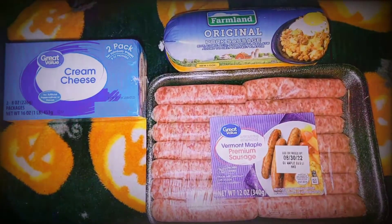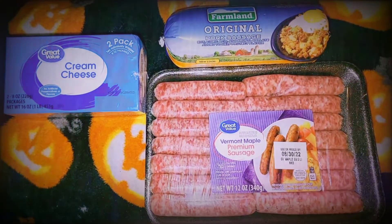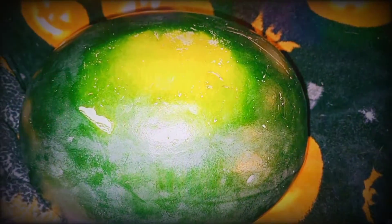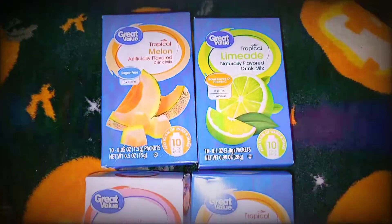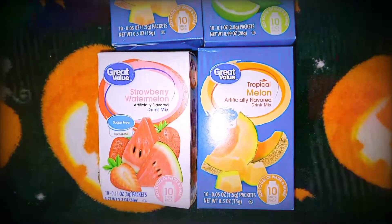Cream cheese, regular sausage and maple sausage links. My first watermelon of the season — it looks amazing, I can't wait to crack into it. And water flavoring, all non-caffeinated this time.